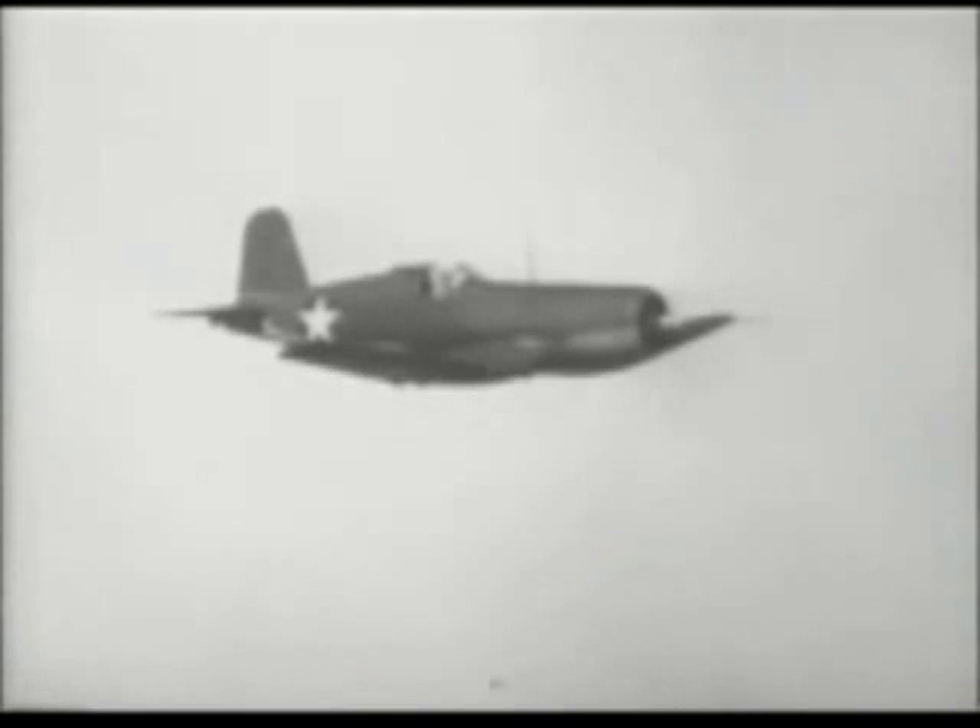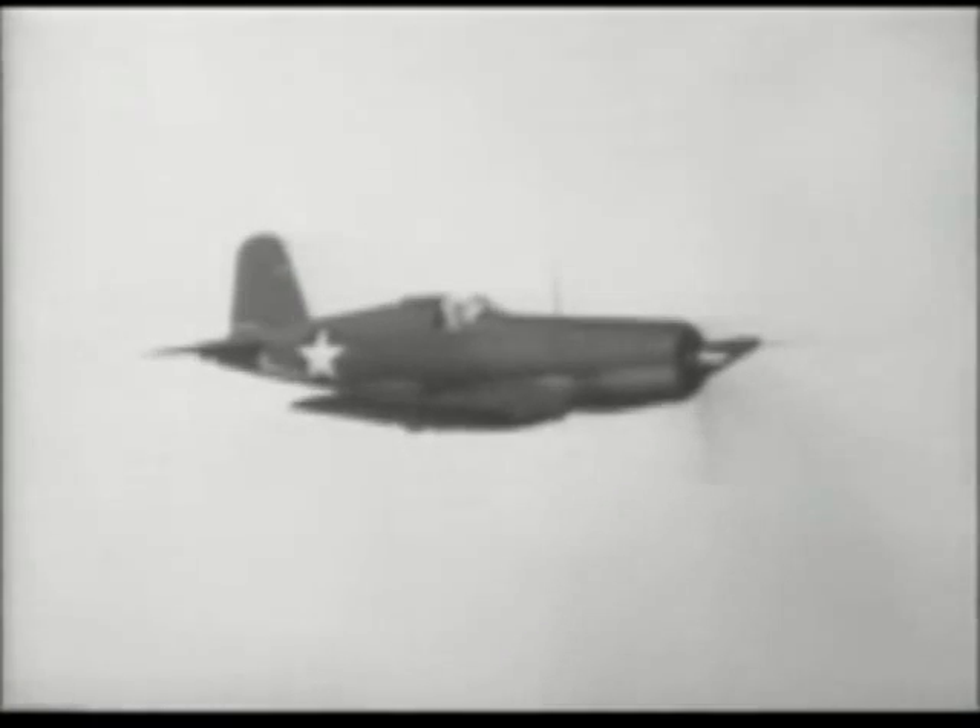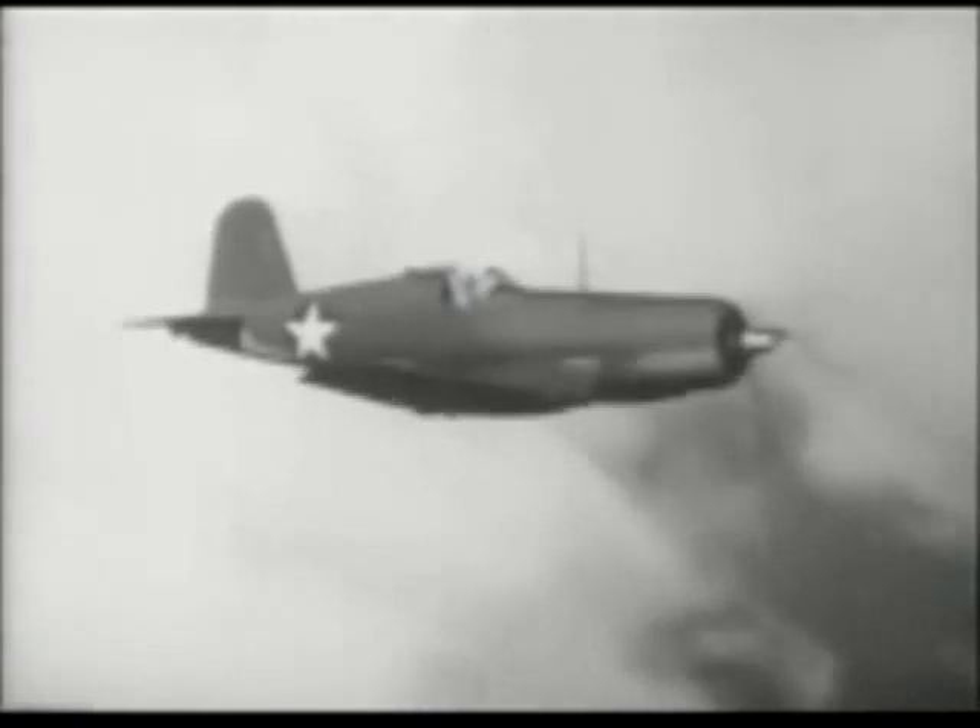Refer to your pilot's handbook frequently for data on fuel consumption. If you use military power, you'll burn 275 gallons an hour. At rated power, over 200.